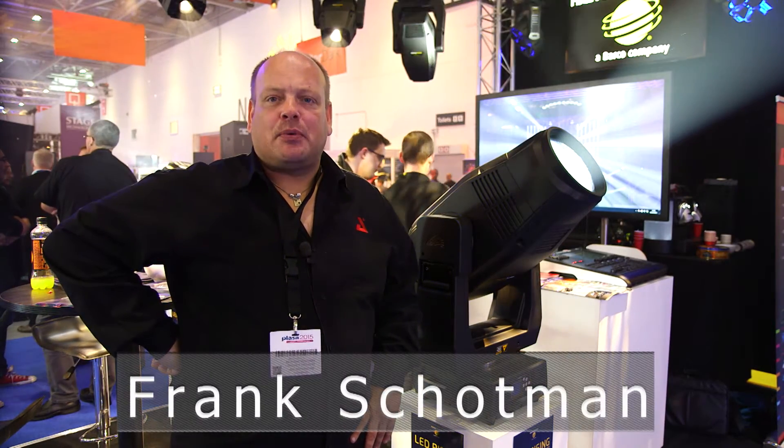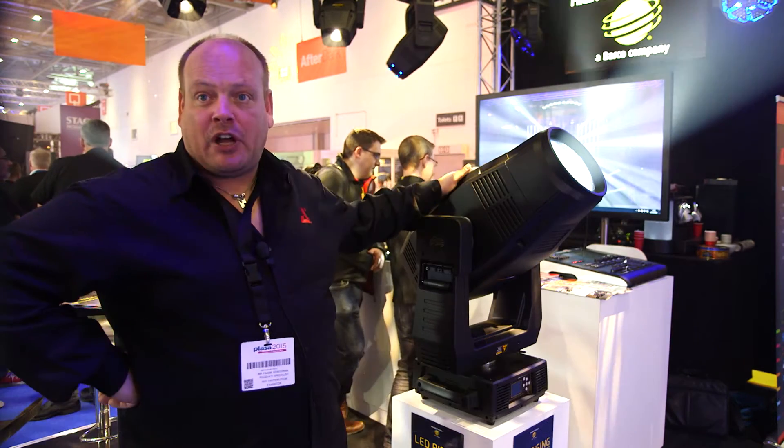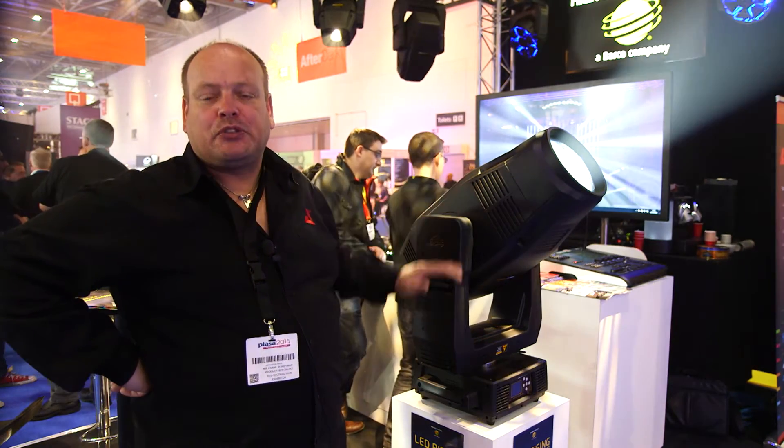Hello, I'm Frank Schottmann from AED Distribution. As master distributor from High-End Systems, we'd like to introduce you to our new toy. It's the SolarWash Pro 2000.